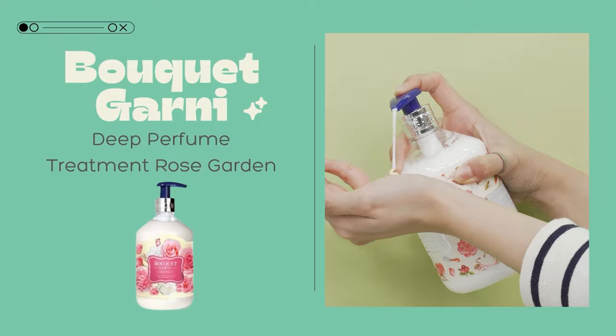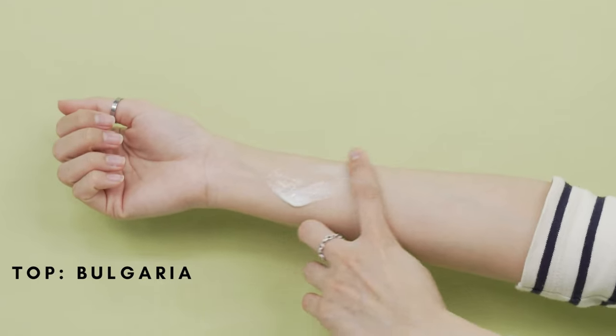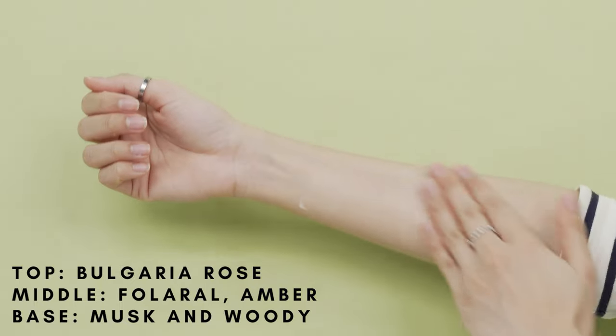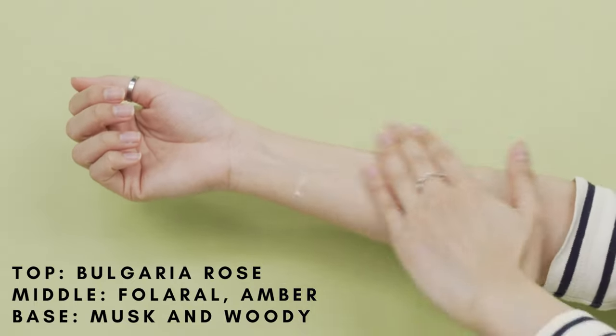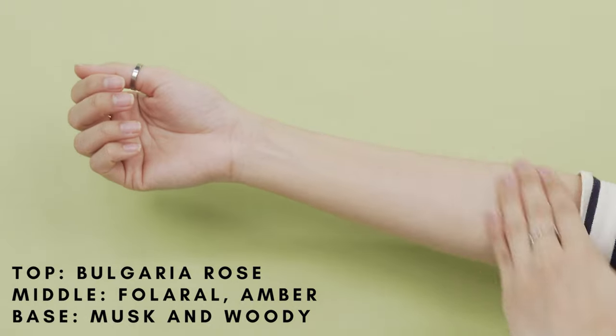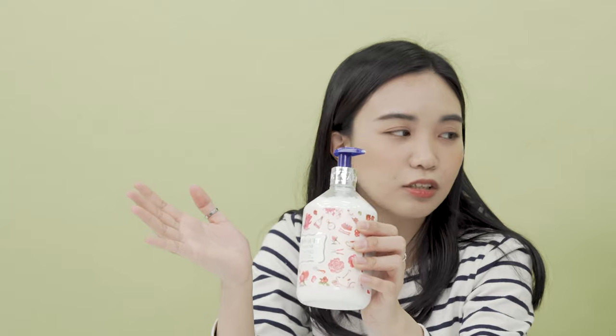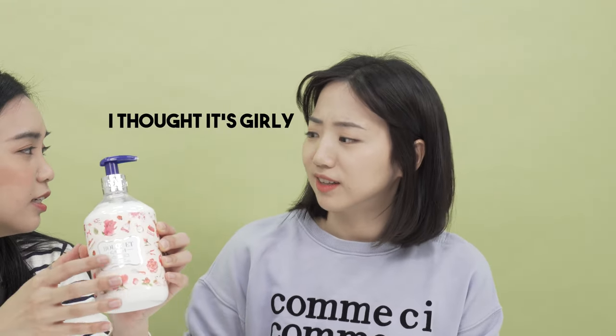This one is called Rose Garden and it smells so good — so floral. So those who like rosy, flowery, floral scents would definitely have to choose this. The top notes are actually Bulgaria Rose, and then we also have floral scents like amber, and it ends with a musky woody scent. I love woody scents. I think this is a very neutral one — it's not too girly. I feel like it would be very attractive on men.